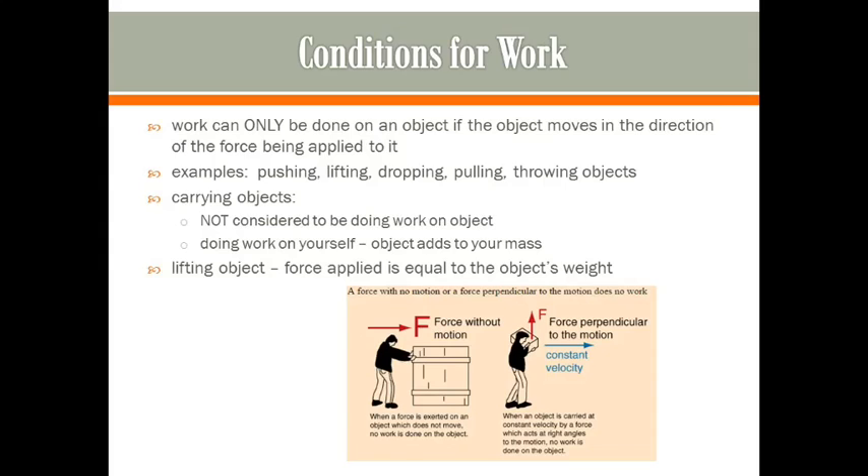Looking at this picture, the man on the left is applying a force to a box and the box is moving to the right. The force is to the right and the box moves to the right, so that is considered work because the force is in the same direction as the movement. But the man on the right is carrying the box — the force is in the upward direction to keep the box from falling, and he walks forward. So during that time he is carrying the box, that is not considered work. But when he initially lifted the box, that was work.